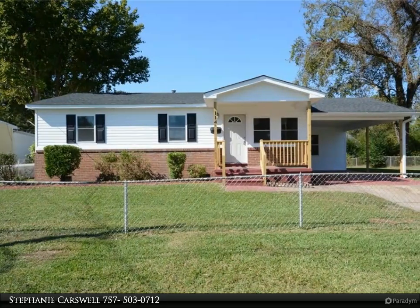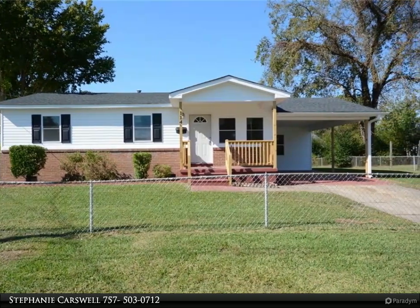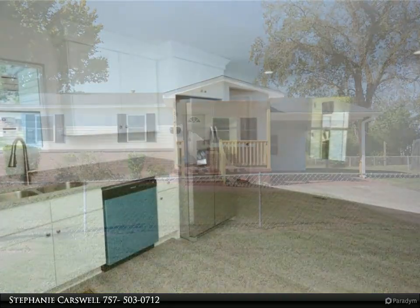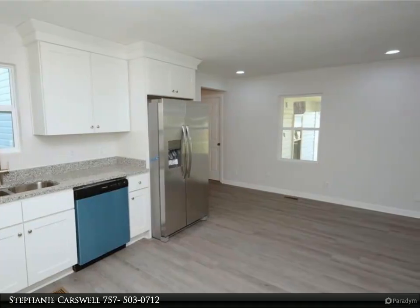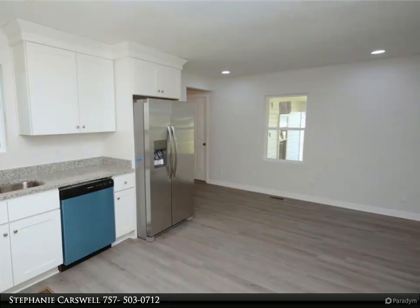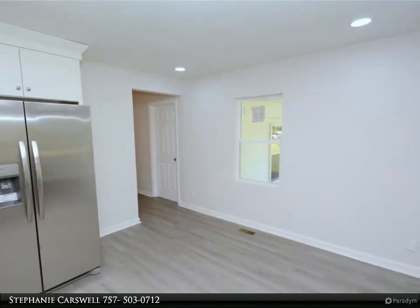This Berkshire Hathaway Home Services Town Realty property video is presented by Stephanie Carswell. Come see this completely remodeled three-bedroom, two-bathroom ranch home that even has a spacious bonus room. The open floor plan has a living, dining, and kitchen area — great for entertaining.